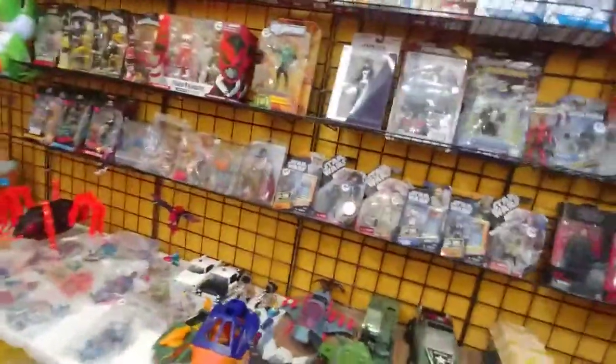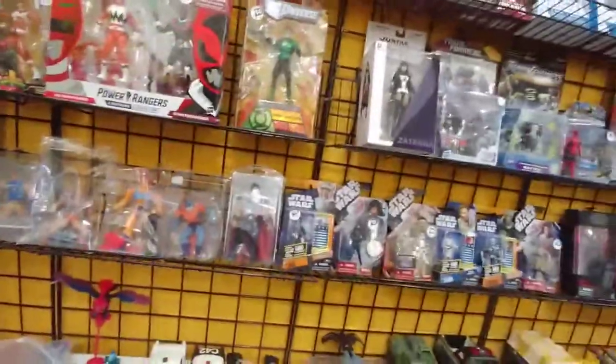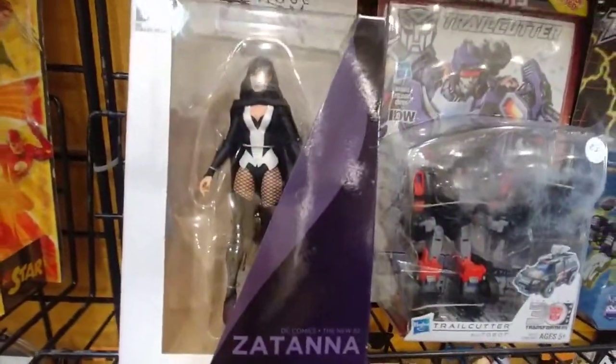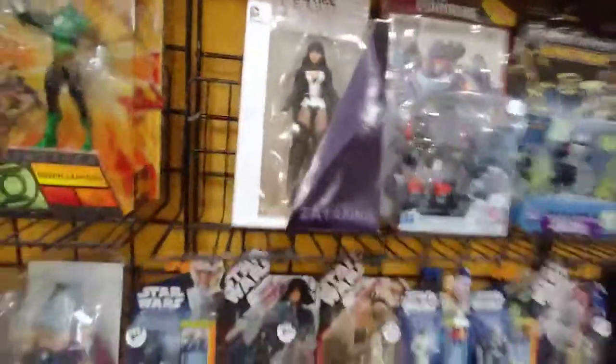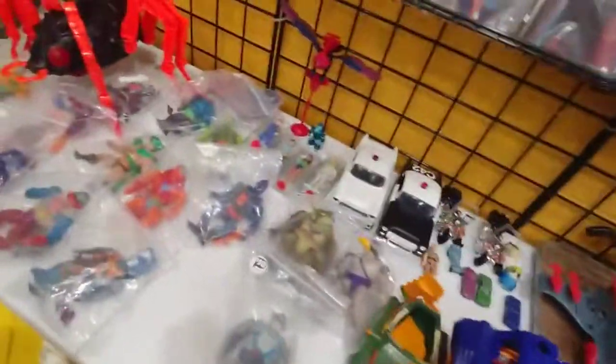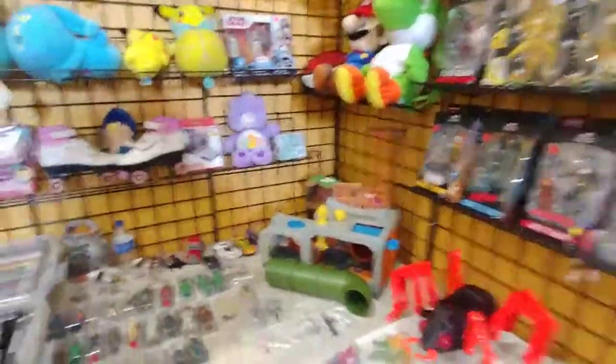I see one for the one I collect. Oh look at Zatanna. I think we had that one at home somewhere. I was Zatanna for the last Comic-Con — that was before YouTube days. About three years ago. Yeah, they haven't seen me dress up in costumes yet.